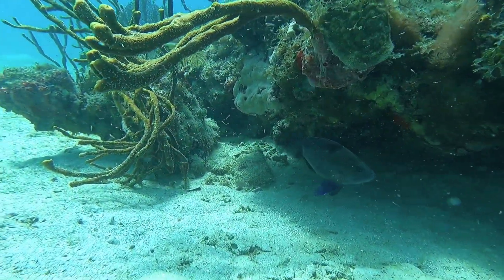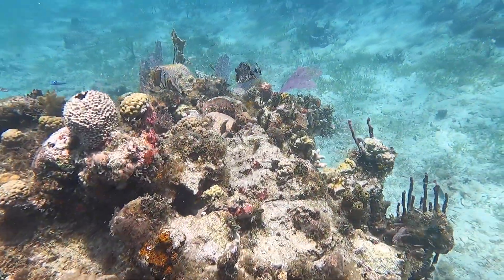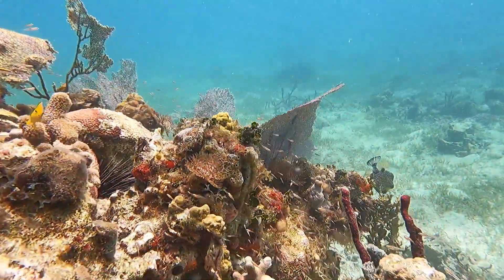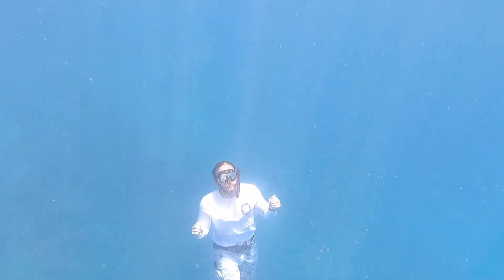The shallow coral reefs in St. Thomas and the other Virgin Islands had taken a lot of damage from bleaching events and then Hurricane Irma as well. They're making a nice rebound though, so it was pleasing to see some of these reefs that were in such healthy condition.